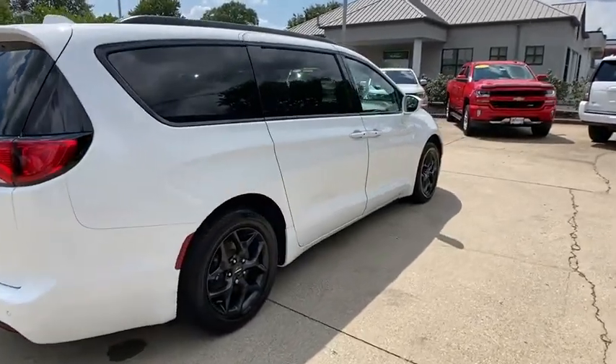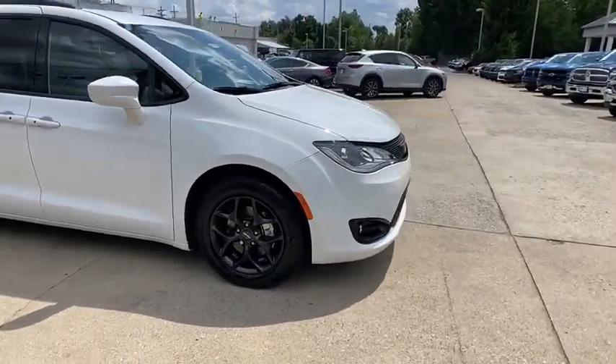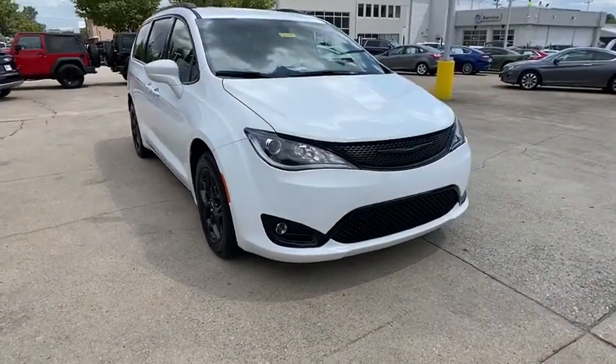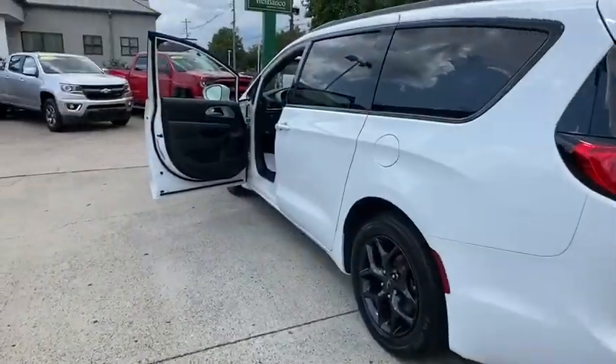Come test drive the 2019 Chrysler Pacifica. The Pacifica crossover features the driving attributes of a sedan and the utility and space of a minivan or SUV. The Pacifica has top-notch safety scores, an upscale interior, and a spacious cabin that leaves room for your family to grow.